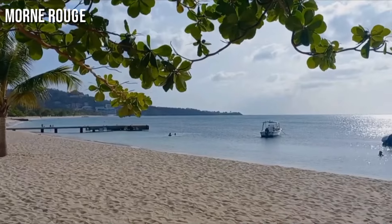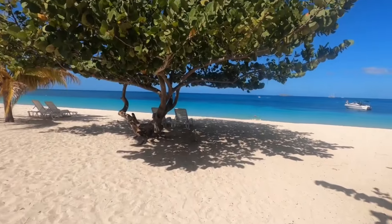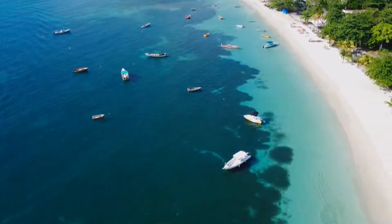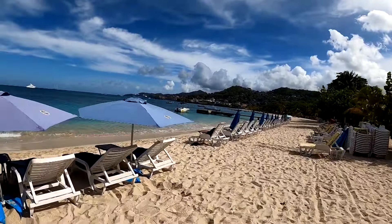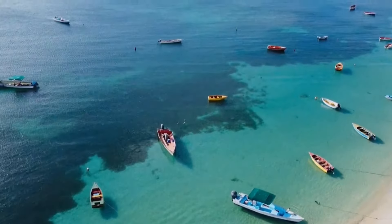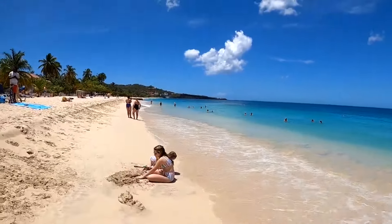Located in Morne Rouge, this beach is the largest in the country. It is very popular for the white sand on the shore and the picturesque landscapes surrounding its sparkling clean water. Here you'll find many other tourists and locals relaxing on the beach or swimming in the calm waves. You can also indulge in several water activities here, like kayaking, snorkeling, and other beach sports.